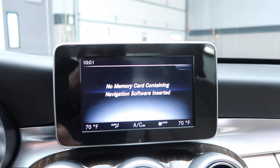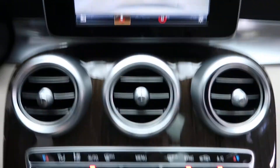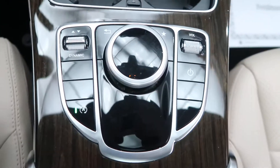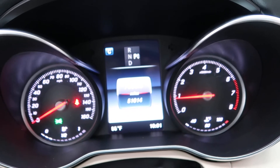Let's go ahead and start it up here. We've got a rear-view backup camera, dual climate controls, hard keys, cup holders, and our command center with dynamic selects. This vehicle has 51,014 miles.